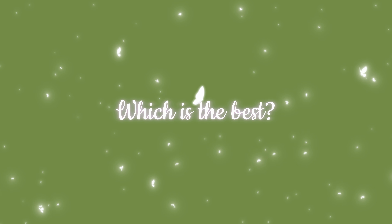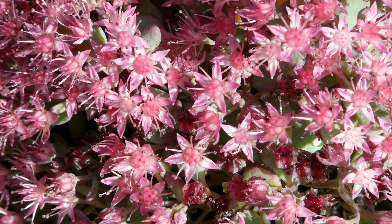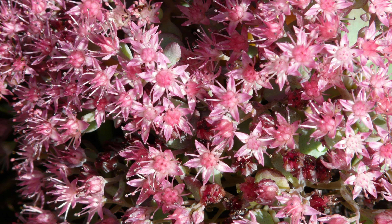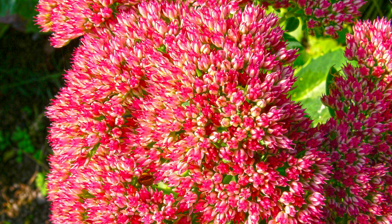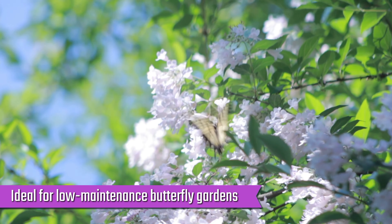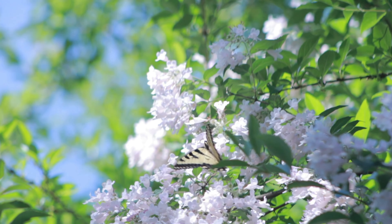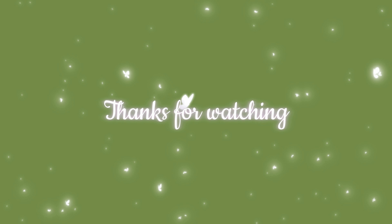Which is the best? The ice plant is the best plant for a butterfly garden because of its vibrant blooms that lure butterflies. It consistently displays its icy petals from late spring to early fall, ensuring prolonged feasts for butterflies. The ice plant is also ideal for low-maintenance butterfly gardens because it can withstand dry conditions. Thanks for watching!